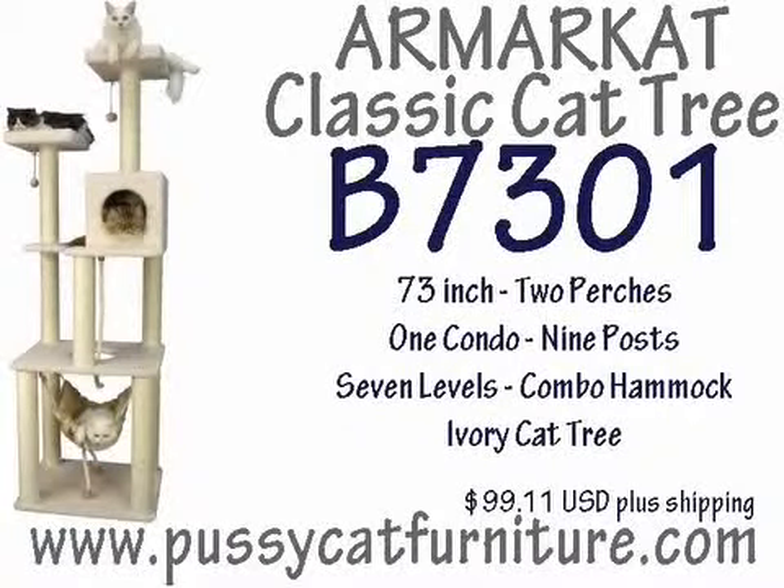8. Armar Cat Classic Cat Tree, Model A7401, 73 inch, 2 perch, 1 condo, 9 posts, 7 levels, combination hammock ivory cat tree, available for $99.11 US plus shipping.